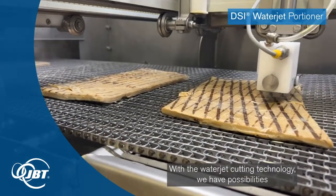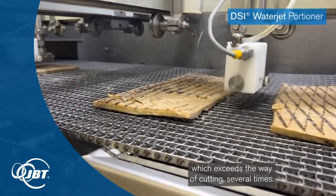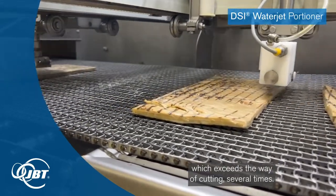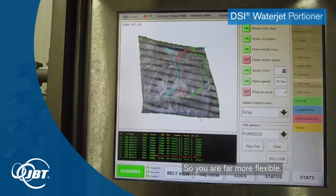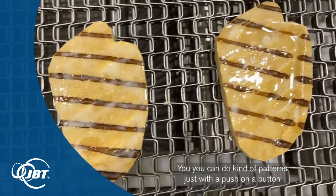With the waterjet cutting technology, we have possibilities which exceed the way of cutting several times. So you're far more flexible — you can do kind of patterns just with a push of a button and then you change the pattern. You have an always sharp knife, which is the water, and you do not create that much yield loss.